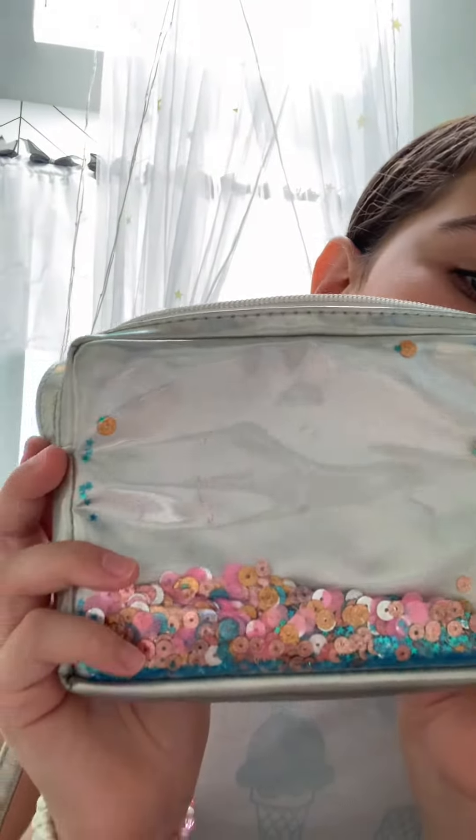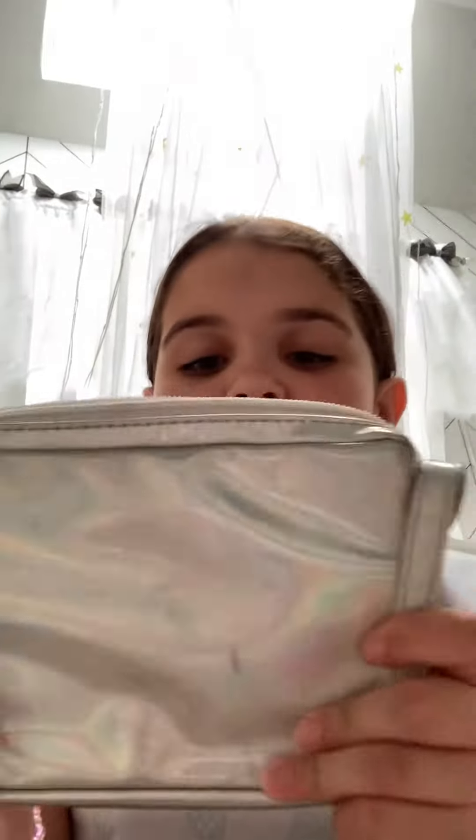So the first bag that I have right here is this silver holographic bag. It has little pieces of like confetti in the front.